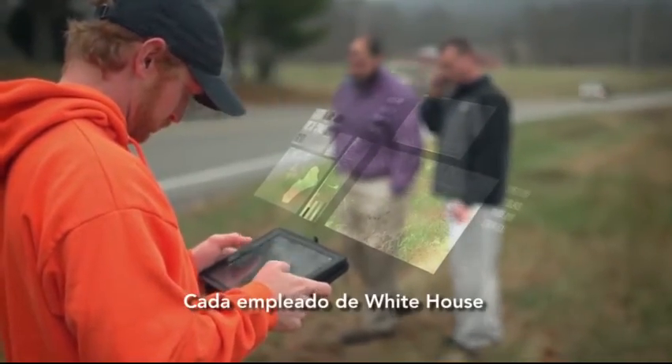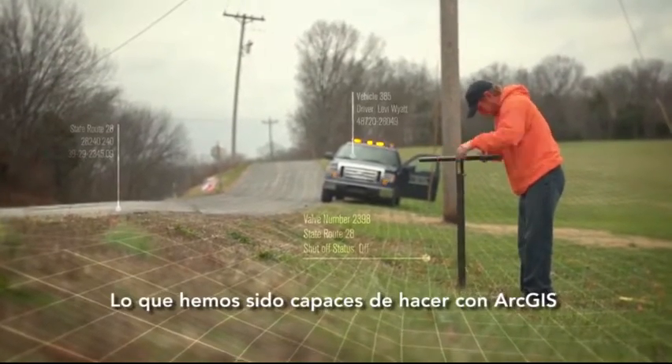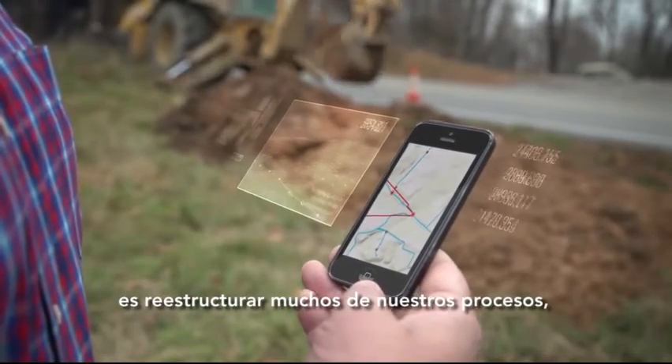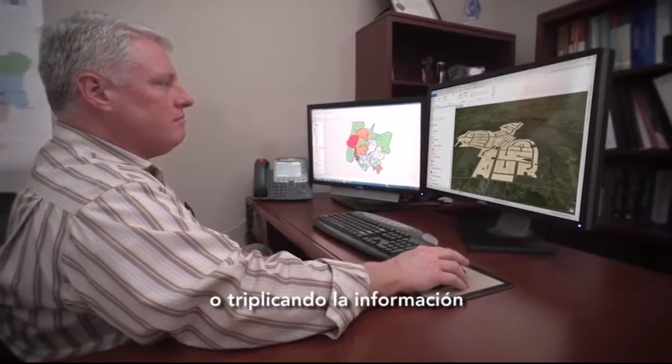Every employee at White House has access to GIS and uses a map. What we've been able to do with ArcGIS is actually streamline a lot of our work processes so that we're not duplicating and triplicating information.